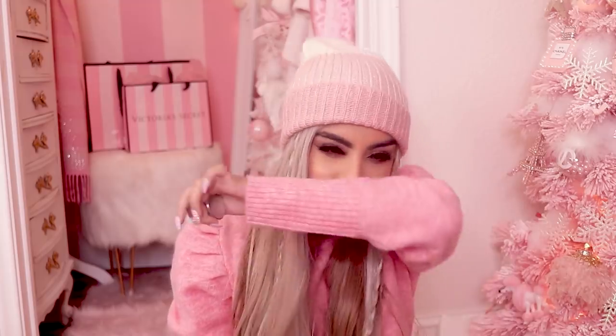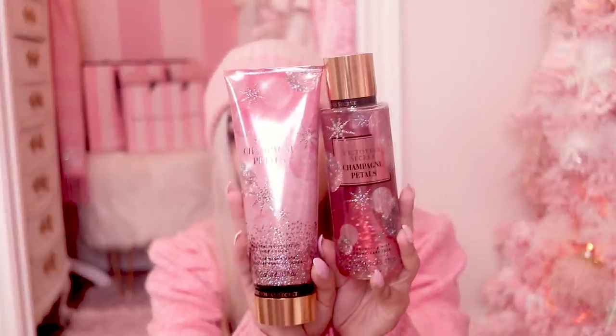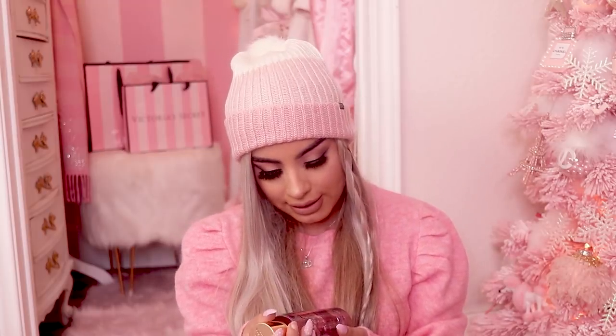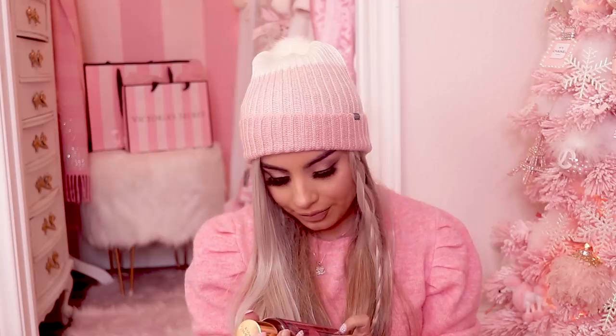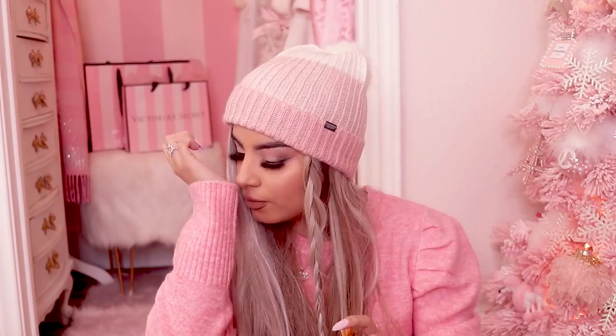Wow, that smells good! This one says Frosted Petals and Berry — it smells exactly like flowers and berries. So good! I also got this one — it says Champagne Petals and this one is definitely more pink. This reminds me of Champagne Toast by Bath & Body Works. They are owned by the same company so I was curious if it smells the same. It says crisp champagne and frosted berries. It doesn't smell the same as Champagne Toast, but it smells really good.